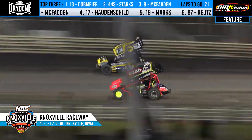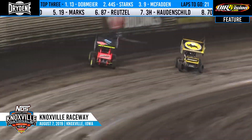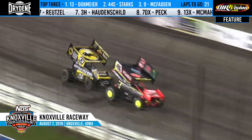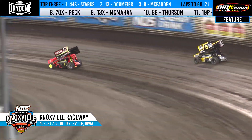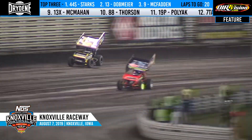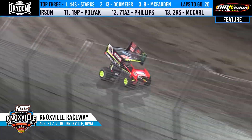Nose to tail down the back straight. Here's Trey Starks looking for the lead with a slide job in three and four. You've got a new leader. Off turn four, they nearly touchdown the front straightaway. Dobmeier goes to the top as Starks takes the lead, goes to the bottom of turn one. Trey Starks nails it on the bottom. Mark Dobmeier five car lengths back. Trey Starks pulling away, he'll lead him into turn three.